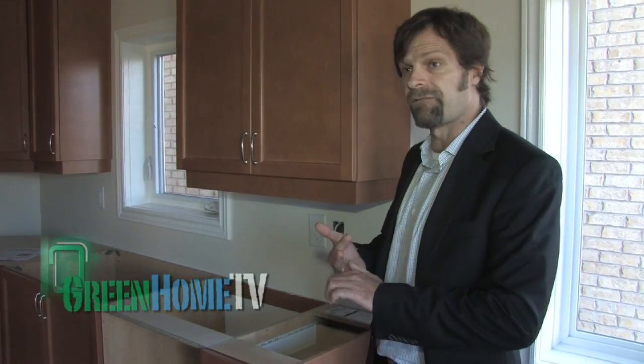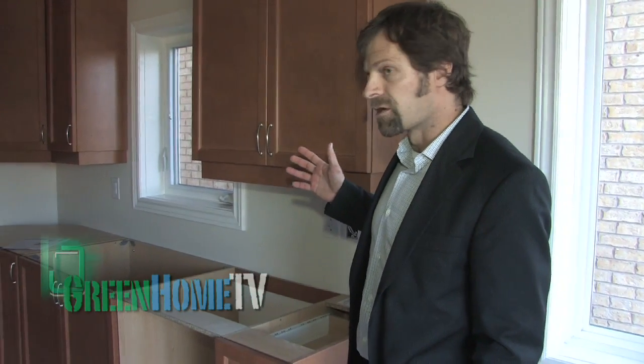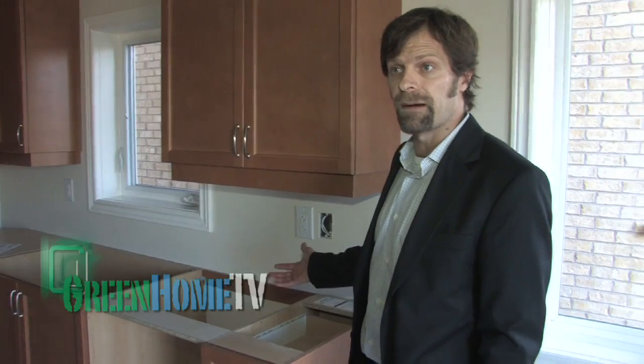The LEED points come from the no-added urea formaldehyde emission level, the FSC sustainable forests certification, 100% post-consumer recycled content, and local sourcing. The important point is that all these LEED benefits — from sustainable forestry, air quality, and recycled content — come at a very small premium. Compared to regular cabinetry, this adds basically no more than about 5% to the total cost.